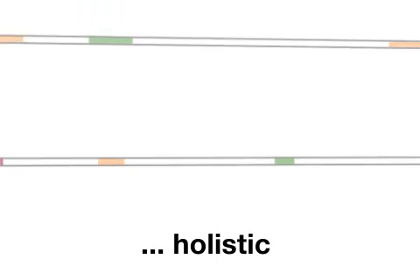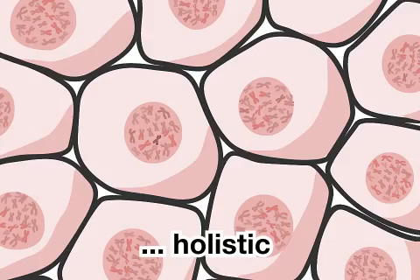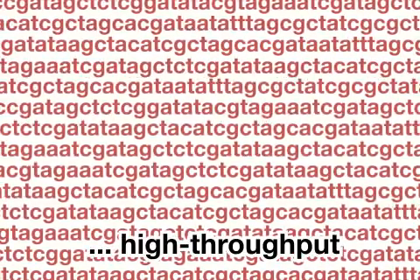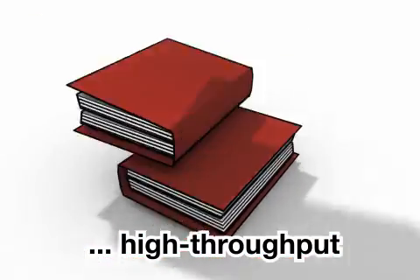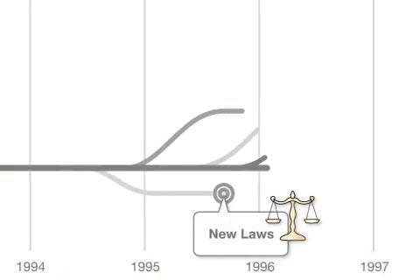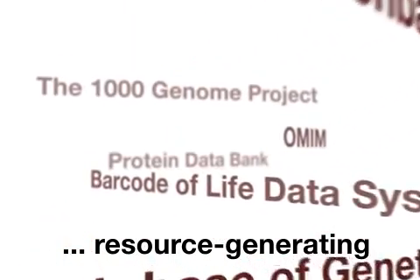Genomics is holistic in scope — it studies all the genetic information in an organism and how that genome interacts with its environment. Genomics is high-throughput: it reads and analyzes large amounts of DNA information quickly and efficiently. Genomics is resource-generating: these resources further enable research and discovery.